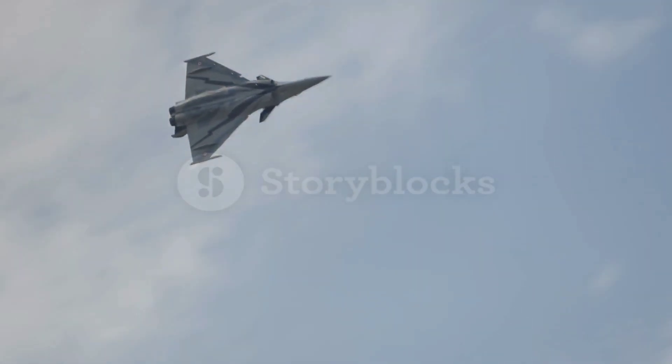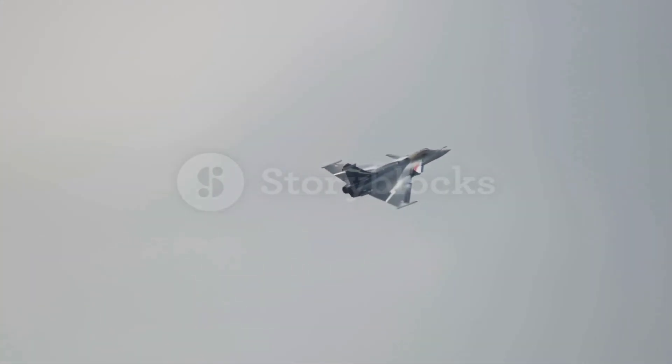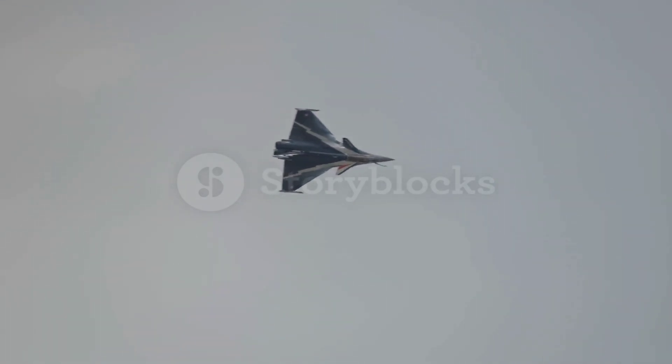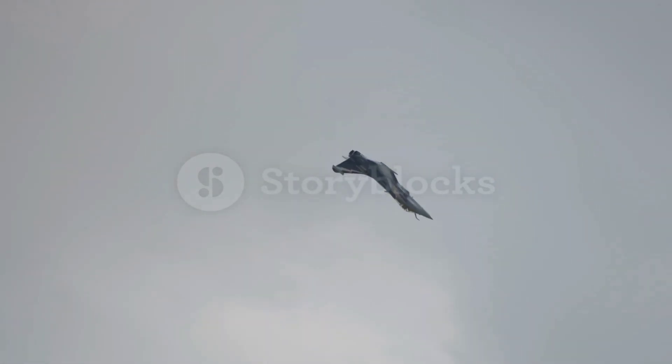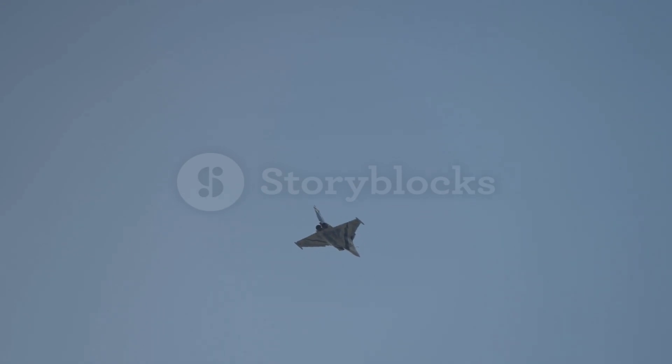The Dassault Rafale is more than just a fighter aircraft — it's a symbol of innovation, versatility and French aerospace excellence. Whether performing complex strike missions, defending airspace or operating from an aircraft carrier, the Rafale has proven itself as a top-tier multi-role fighter. With its blend of cutting-edge technology, operational history and global appeal, the Rafale stands as one of the most formidable fighters in the world today.